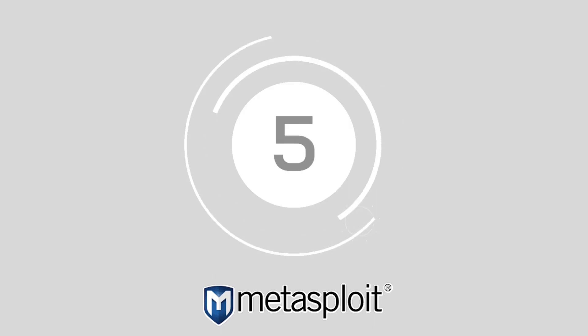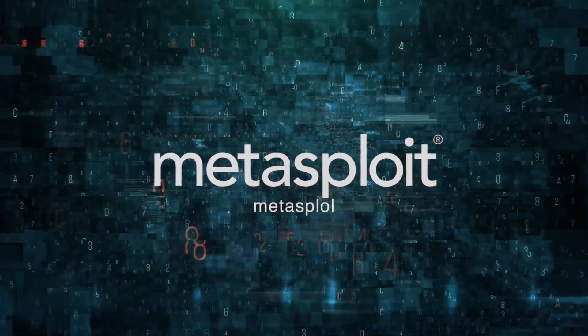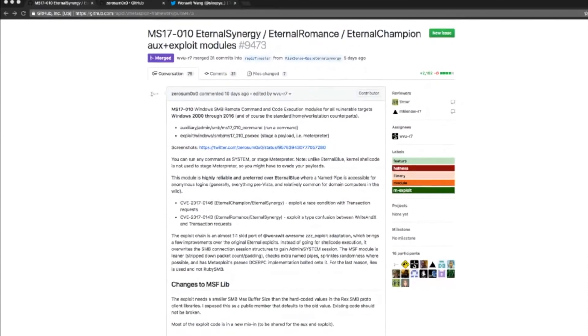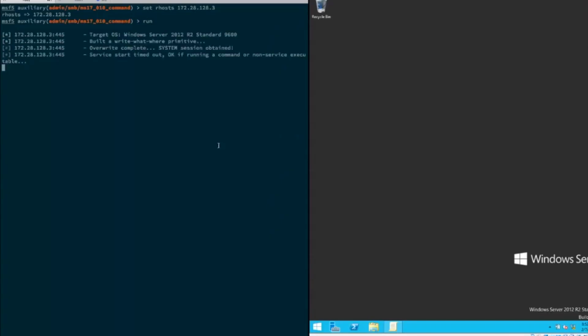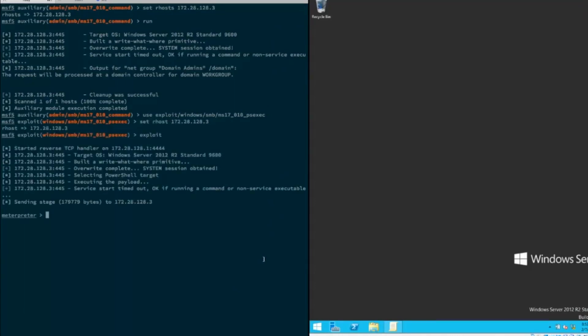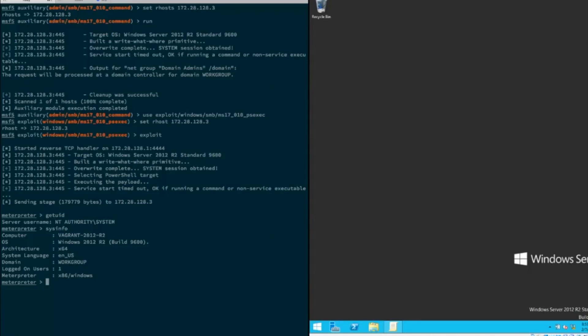Number five, Metasploit. Advertised as the world's most used penetration testing framework, Metasploit verifies vulnerabilities, improves security awareness, and manages comprehensive assessments. With plenty of guidance on the Metasploit website for beginners, it's easy to develop a deeper understanding of your security strategy and pinpoint any potential vulnerabilities.